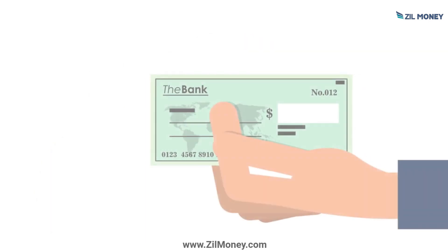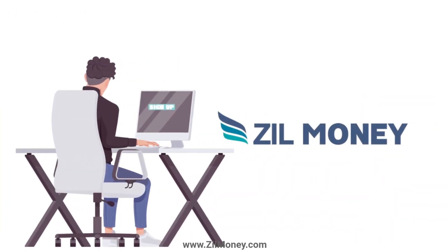Say goodbye to pre-printed checks. Sign up at Zillmoney.com now.